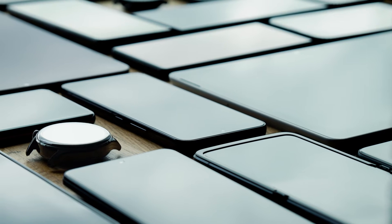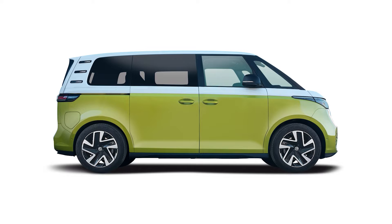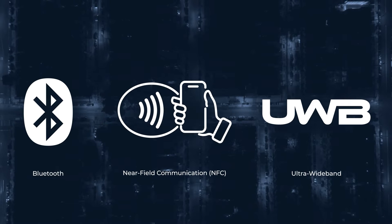To make this work, interoperability must be assured. This means that every digital key on every device must work with every vehicle, covering various enabling technologies like Bluetooth, ultra-wideband and near-field communication.